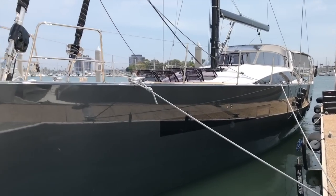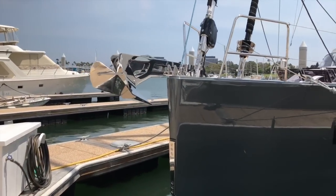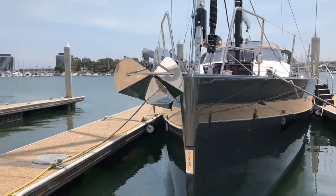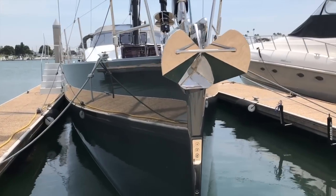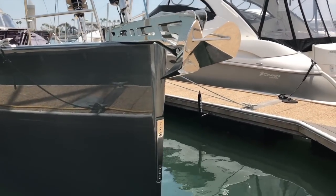Here we are starting out at the bow, and as you can see this Philippe Rion hull design is actually very powerful looking just sitting here at the dock. We have a very plumb bow with a full stainless steel reinforced bow forward section located here that's tied in with the inner headsail foiler.